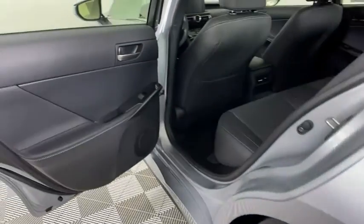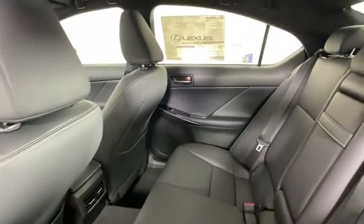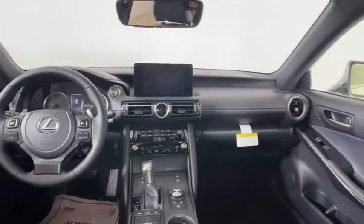Bluetooth, leather-wrapped steering wheel, power steering, adjustable steering wheel, keyless start, floor mats, four-wheel disc brakes, aluminum wheels, cruise control.